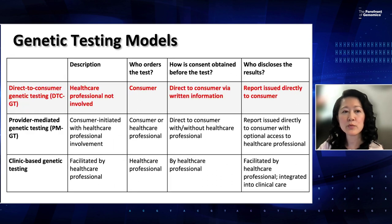In our webinar, we'll be focusing directly on direct-to-consumer genetic testing, and the case studies will allow us to get some really great in-depth information about that.